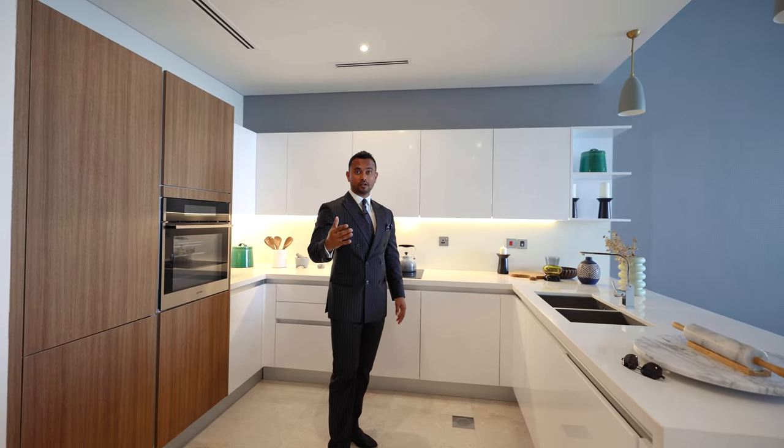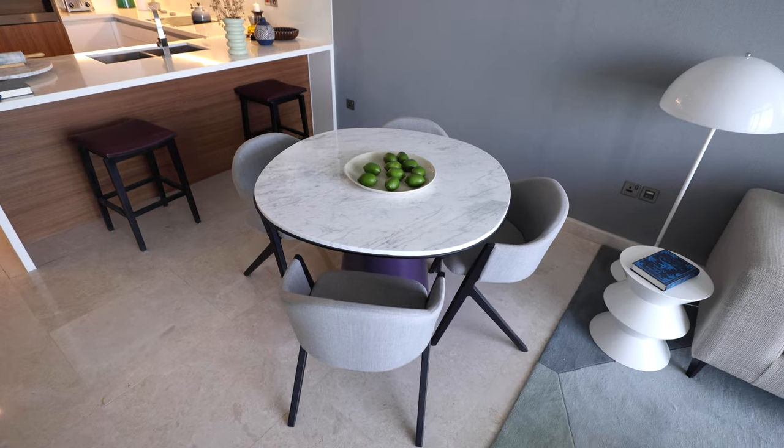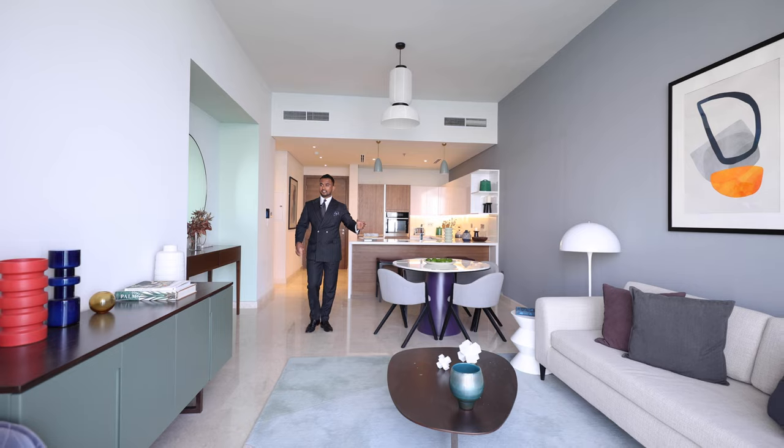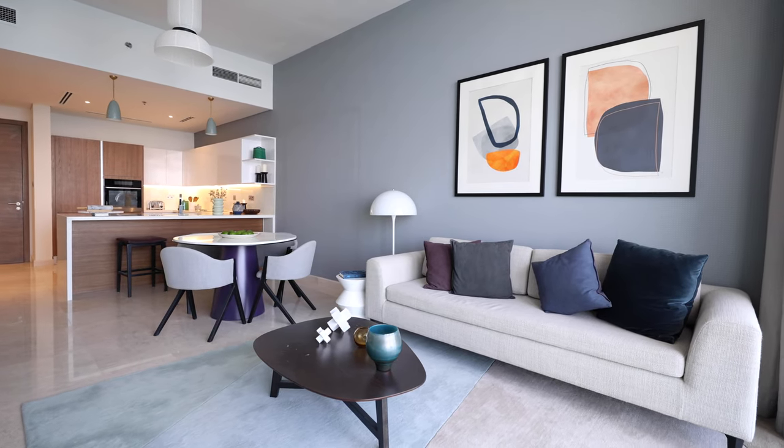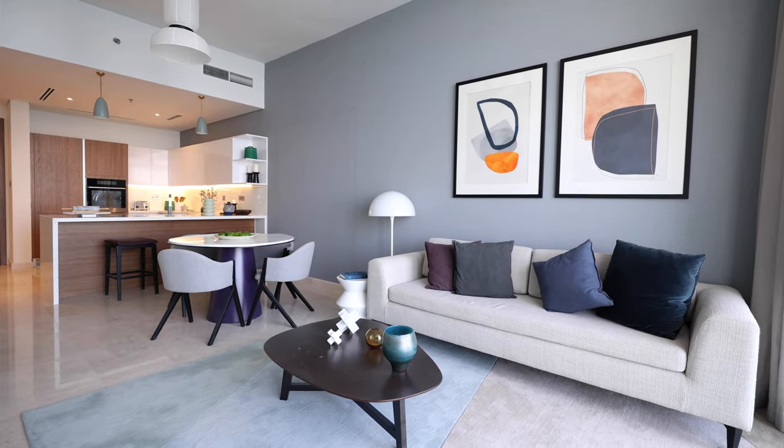The size of this apartment is 900 plus square feet. We have a dining area, a TV station, and a sofa. I'll ask my cameraman to turn the camera to show you the beautiful view from this apartment.